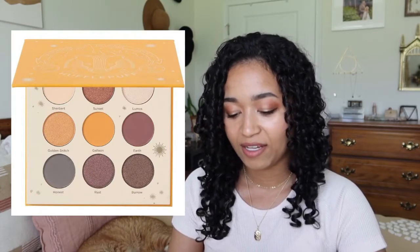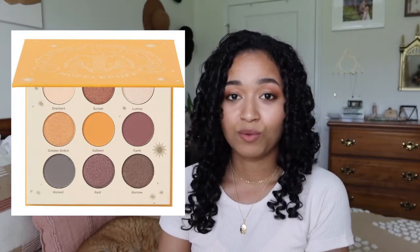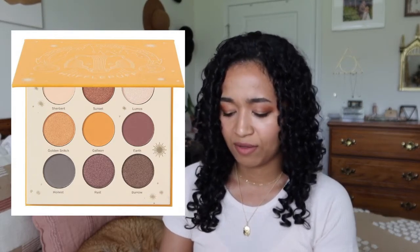Lastly, we have the Hufflepuff palette, which isn't even on the website anymore — maybe it's sold out. I was really excited when I found out about this because I'm a Hufflepuff. The shades are sherbet, sunset, lumos, golden snitch, galleon, earth, honest, rust, and burrow. It just doesn't make me excited. The color palette is a little weird — it's kind of mauve. They included a gray, and I think a dark gray would have made more sense than a light gray because I don't even know how I'd use that color as a transition shade. This palette should have been more warm overall.